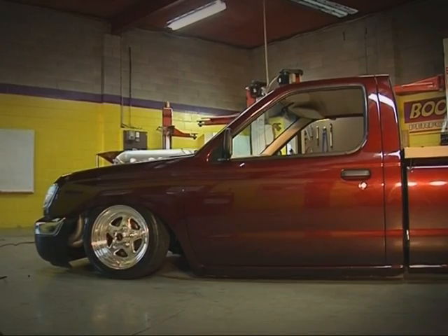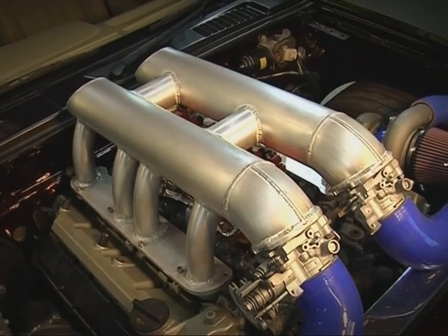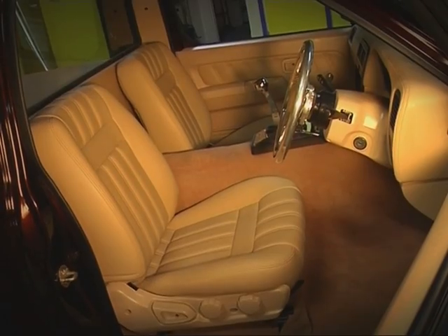The lads were so close to finishing this truck they called it Double Whopper, but time wasn't on their side. What they produced however was a New Zealand first and one of the fattest trucks we've ever seen.